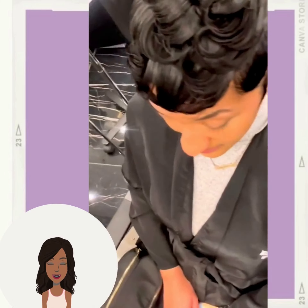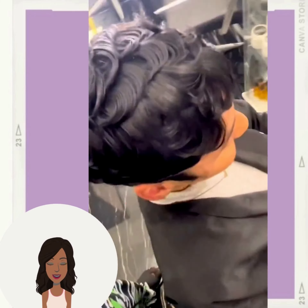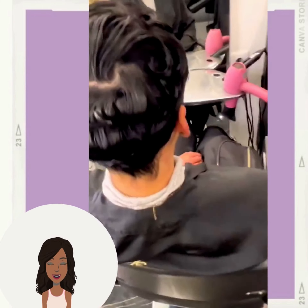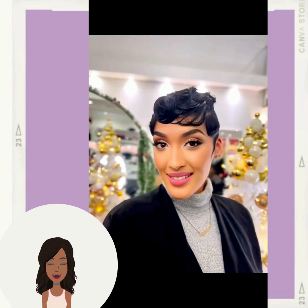As you guys already know, the pixie is one of the most highly requested hairstyles that we are seeing this season. And I am loving this variation — very chic and stylish.